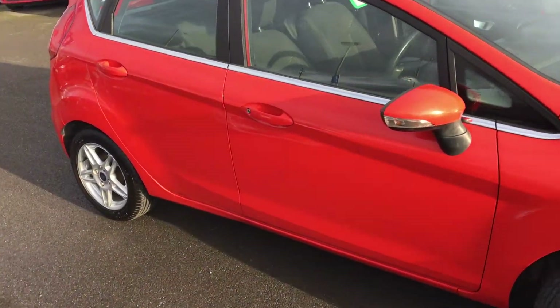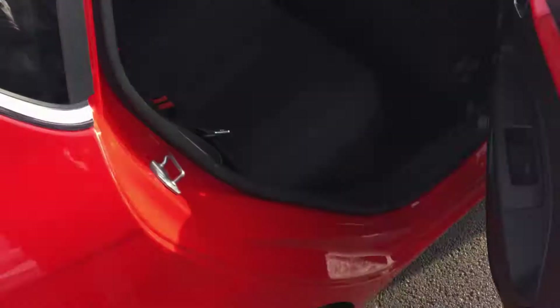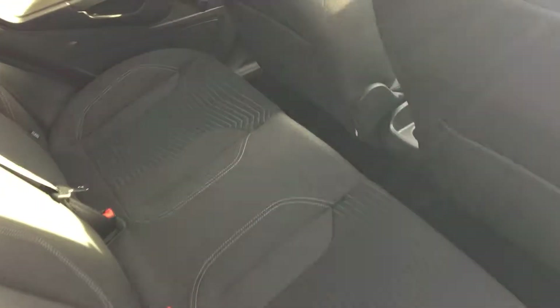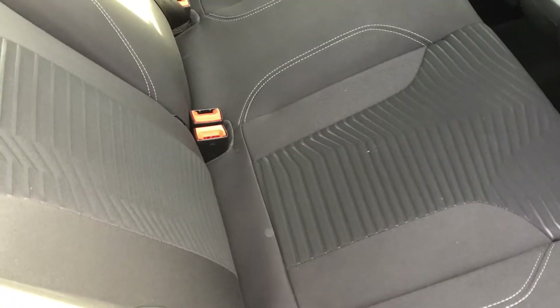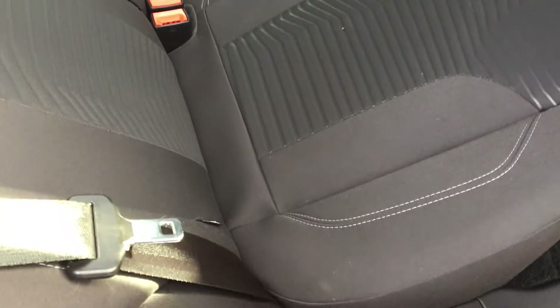I'll have a look inside the car now. As you can see it's very spacious in the back with three seats, and the two outer seats provide ISOFIX fittings.